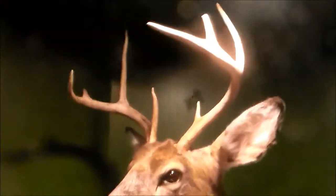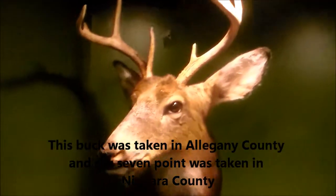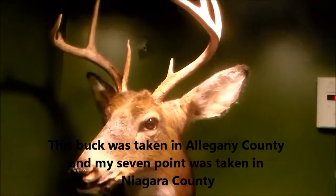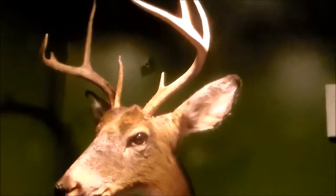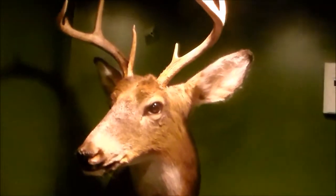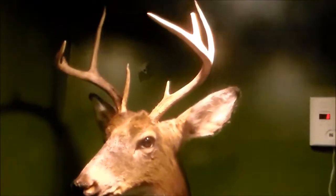This is my second deer. It's an eight-point I got this past season. It was opening day of shotgun season — November 15th or something like that. It was like one in the afternoon. I was out there for like a half hour.